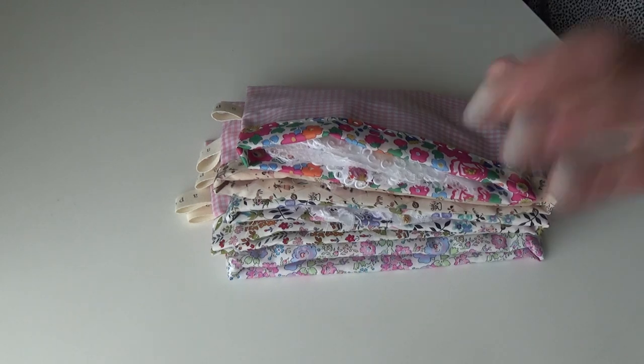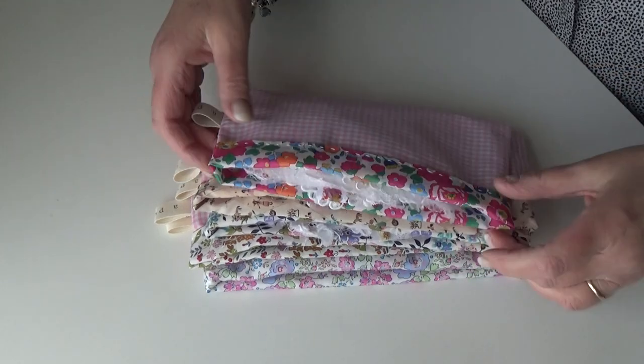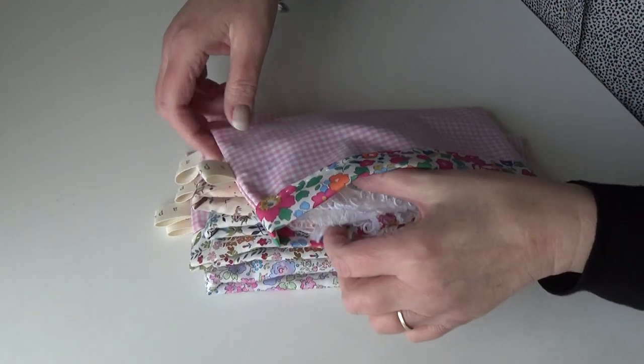Good morning — my little books are finished. I just thought I'd give you a quick look. They've all got little pouches that I've made, so they've all got their own little home.